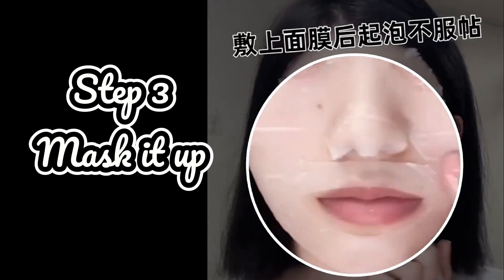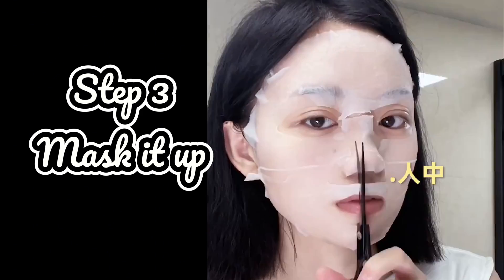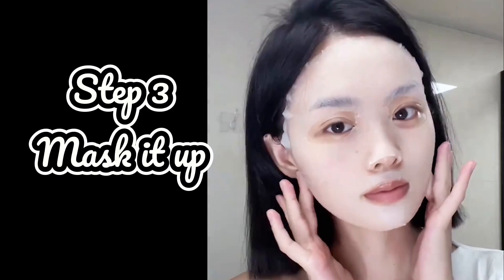Mask it up. A hydrating face mask is like a tall glass of water for your skin — it gives your complexion an intense hydration boost. I apply a generous layer of mask to my entire face, avoiding the eye area.